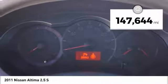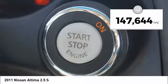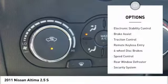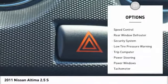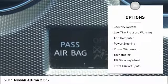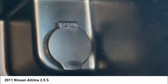This vehicle has less than 150,000 miles. Here are some of this vehicle's great options: electronic stability control, brake assist, traction control, remote keyless entry, four-wheel disc brakes, speed control, rear window defroster, security system, low tire pressure warning, trip computer.